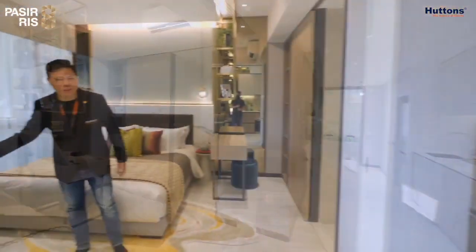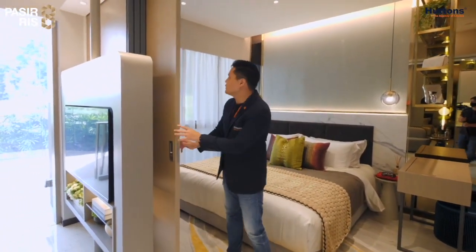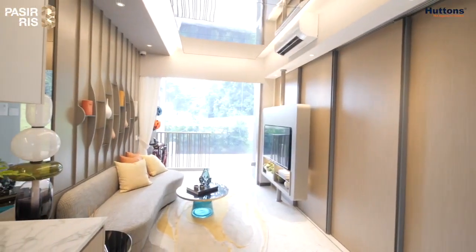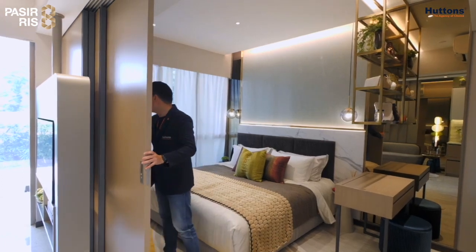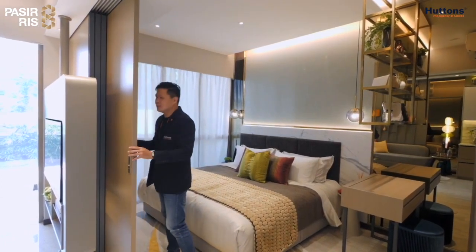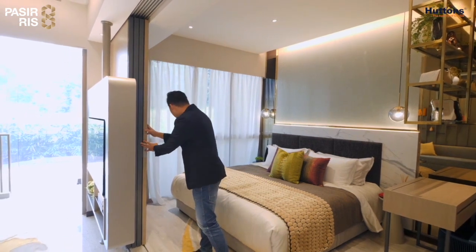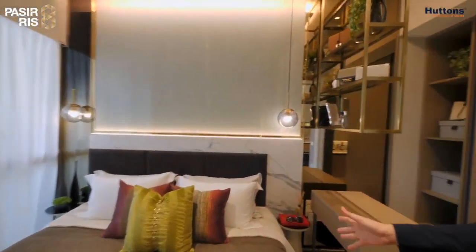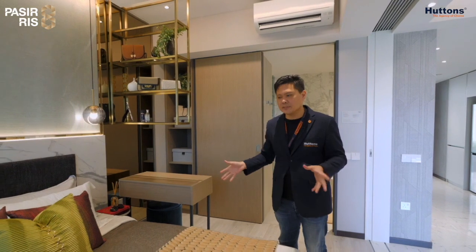As we turn around, you can feel the space opening up further. That's because of this flexible wall that we are providing as well. You can choose to close like this, or to open up like this. Now we're going to take a look at the bedroom space itself. This is a king-size bed — a very, very good size, very hard to come by in a lot of new developments nowadays.